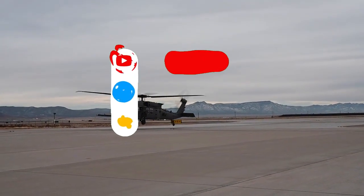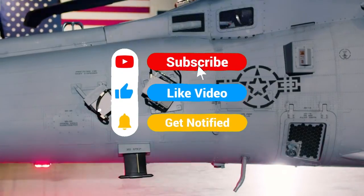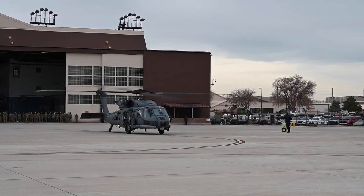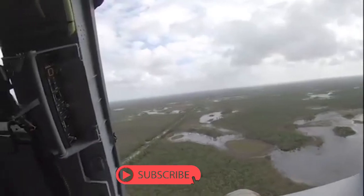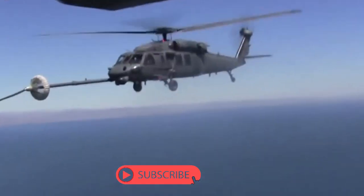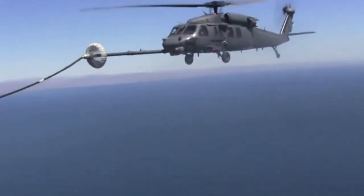The HH-60W Jolly Green II is a next-generation combat rescue helicopter designed to replace the United States Air Force's aging HH-60G Pave Hawk. The HH-60W is a vital asset for the United States Air Force and will play a critical role in combat search and rescue missions for years to come.